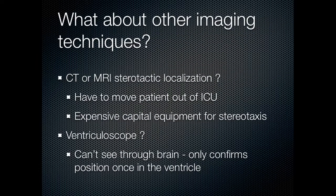What about other imaging techniques? A common question is why not use CT or MRI with stereotaxis localization software? There are several drawbacks: you have to move the patient out of the ICU to obtain a scan in most circumstances, or you need a very expensive movable piece of equipment for a portable CT in the ICU. Even if you accept those steps, stereotaxis at the bedside requires very expensive capital equipment that essentially does not exist outside of operating rooms for that very reason.